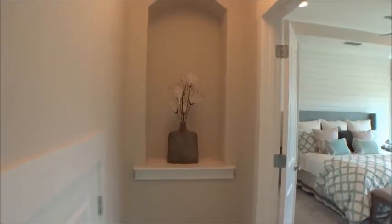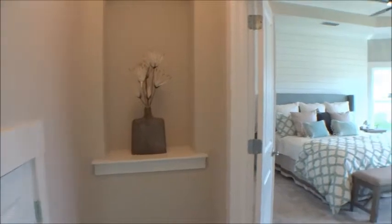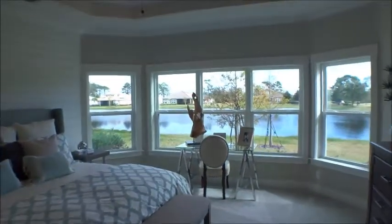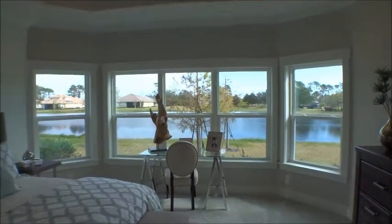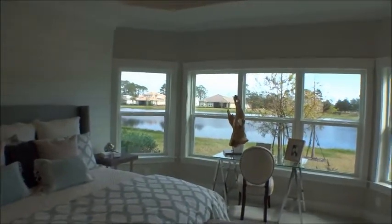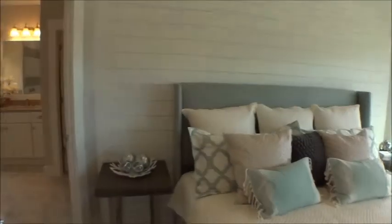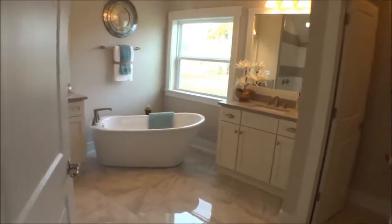Let's take a look at the master. Nice niche, under-stairs storage — very cool. Now this is one of my favorite parts of this entire house: look at the light that comes in the back with that bay window option — that's five windows of light, not to mention how much square footage it adds to the master bedroom.